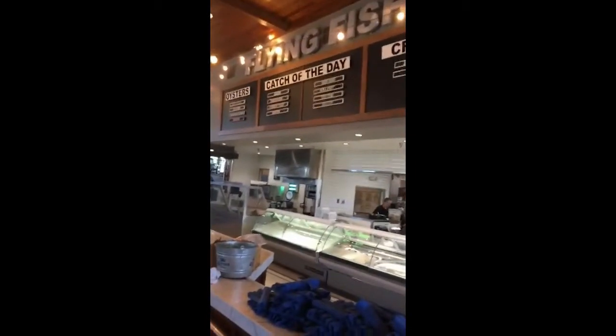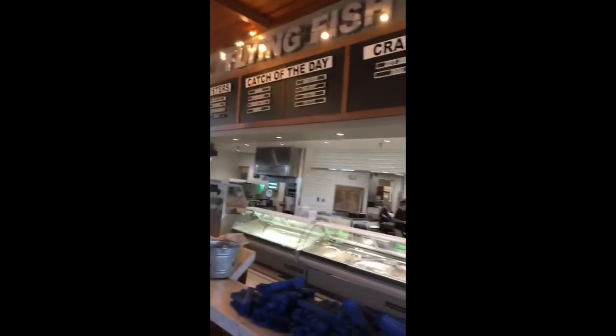Here's the fresh fish market downstairs — that's the sign. This is the entryway to the establishment. As I'm going out, you can see some nice things on the wall.